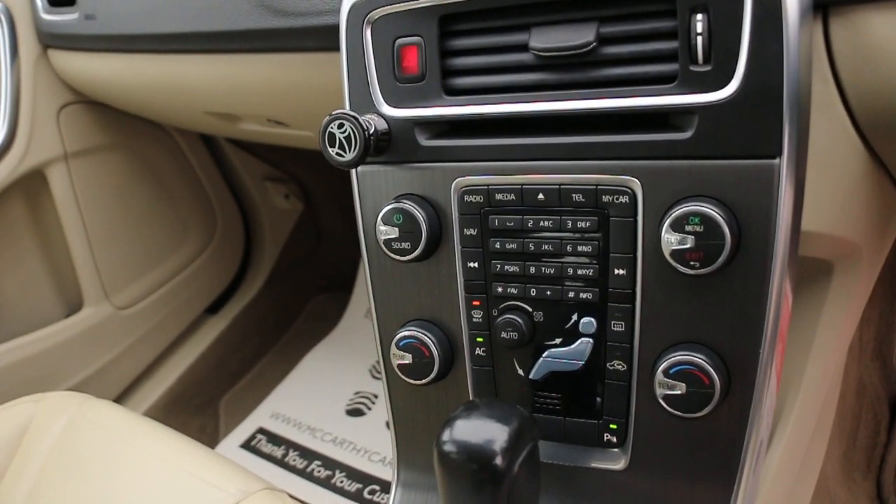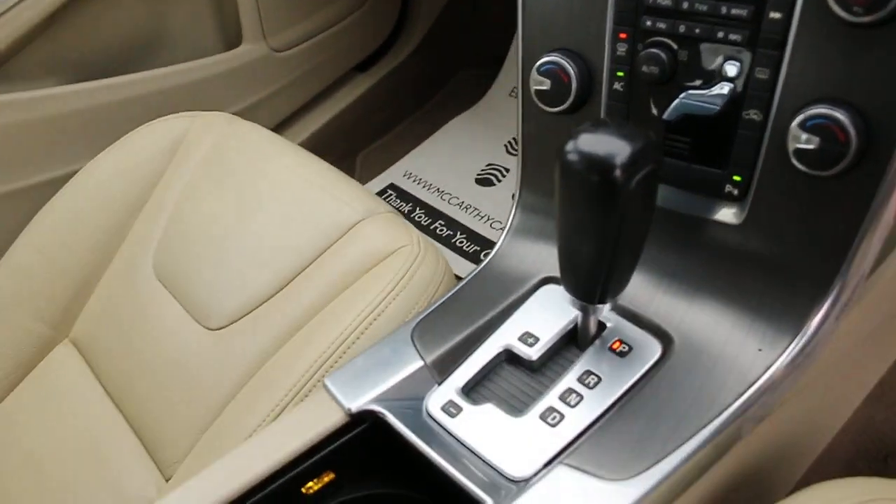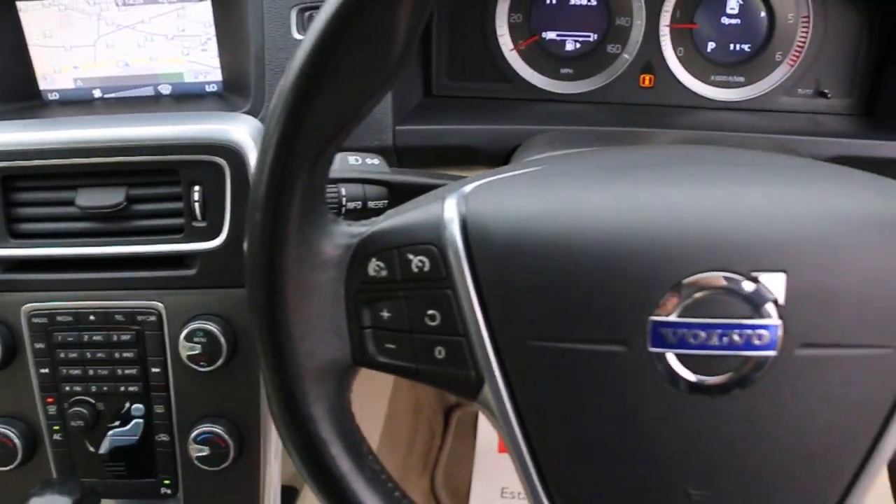Additional features include two-zone air conditioning, automatic transmission, a multi-function steering wheel, cruise control, and a speed limiter.